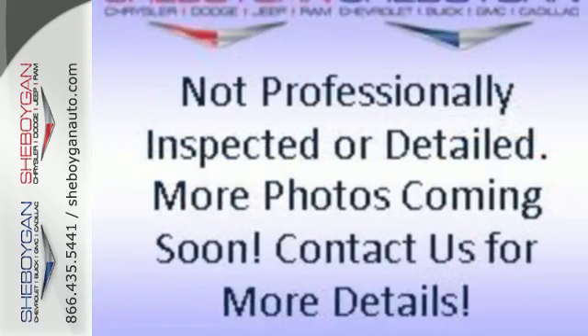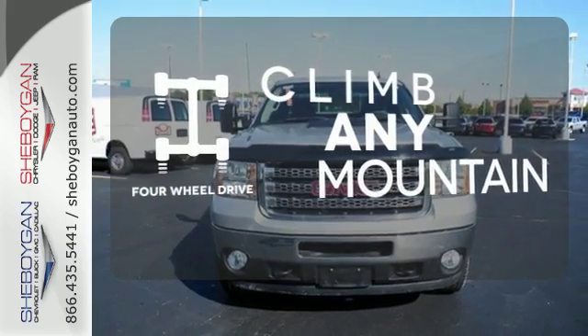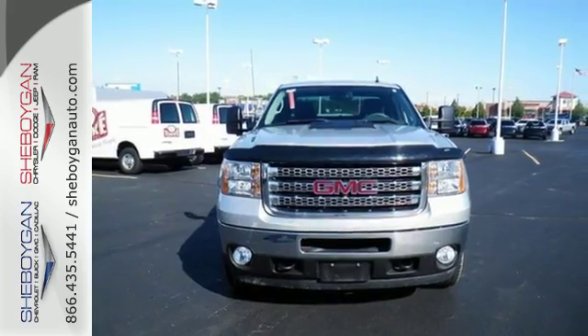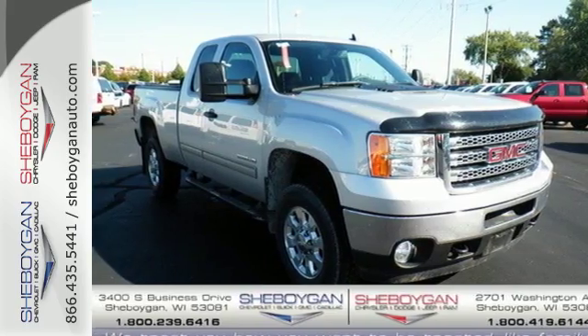For your comfort, you get cruise control and air conditioning. Climb any mountain — this vehicle has four-wheel drive. Never before has a heavy-duty truck been so refined, responsive, and comfortable as this acclaimed Sierra.